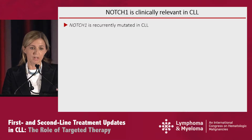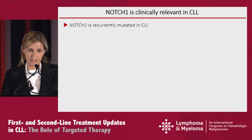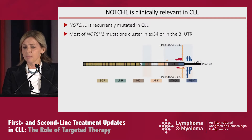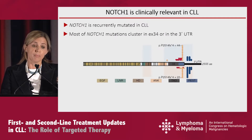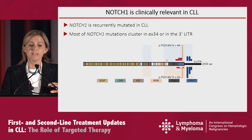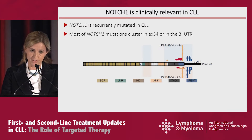We know that NOTCH1 is potentially the most recurrent single gene mutation in these patients, and we know that mutations typically target two areas, two hotspots of the gene. From the protein point of view, the effect is the same one. The patients end up with a shorter version of NOTCH1, and I will tell you what this means in terms of biology.